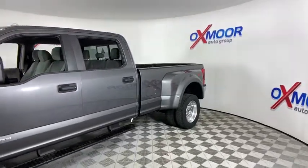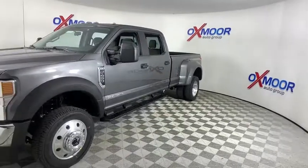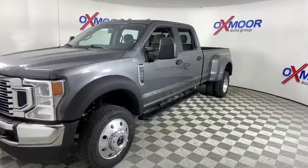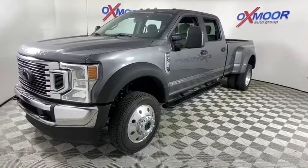Ford F-450 Super Duty. Here are some of this vehicle's great options: remote engine start, traction control, dual airbags, power steering, four-wheel disc brakes, power locks.